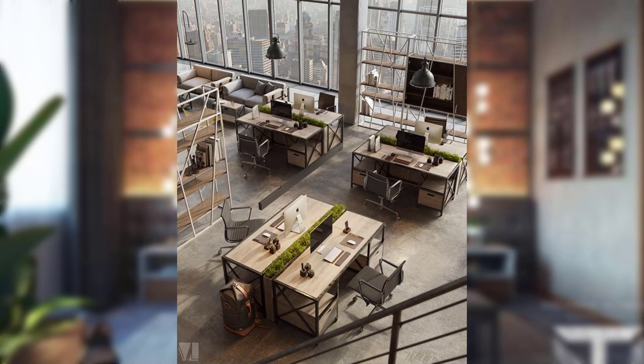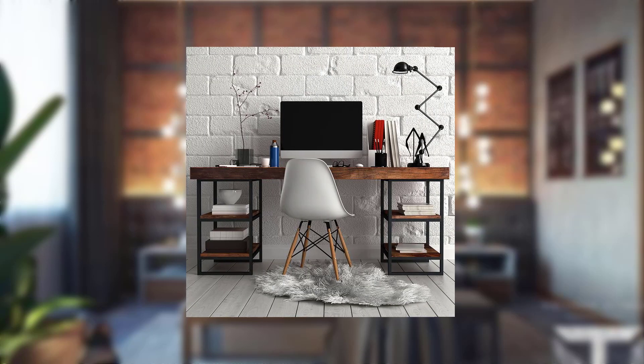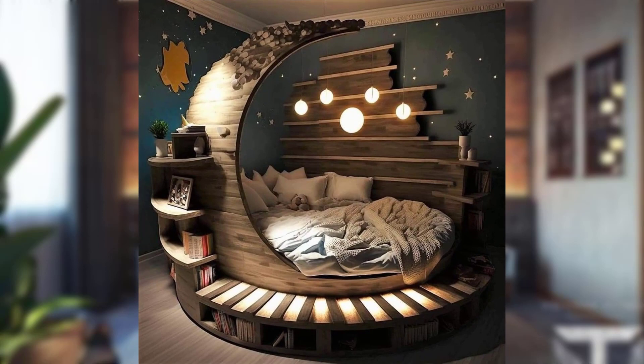Point number seventeen: creating a cozy nook. An industrial chic bedroom can still be cozy and inviting. Create a cozy nook with a comfortable reading chair, a soft throw blanket, and a vintage-inspired floor lamp. Point number eighteen: industrial-inspired bedding. Choose bedding that complements an industrial aesthetic — look for fabrics with a slightly worn look, such as washed linen, to complete the style.